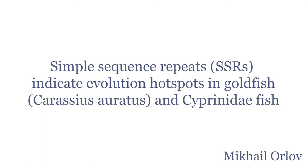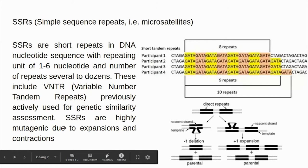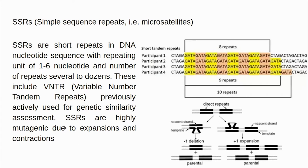What actually are Simple Sequence Repeats? There are many types of repeated DNA — some of them are long, like ALU repeats, LINEs and SINEs, and so on. SSRs, or Simple Sequence Repeats, also known historically as microsatellites, are one to six nucleotides repeated one by one, up to dozens of times.